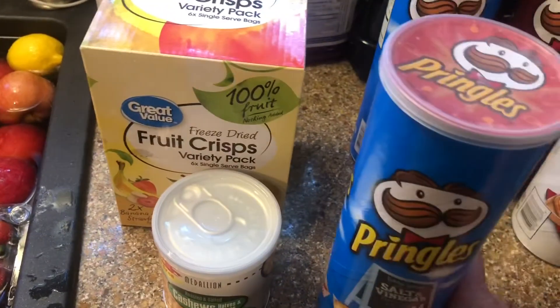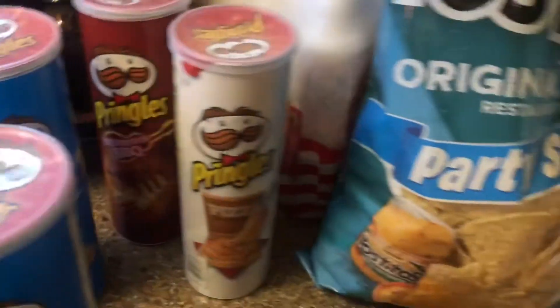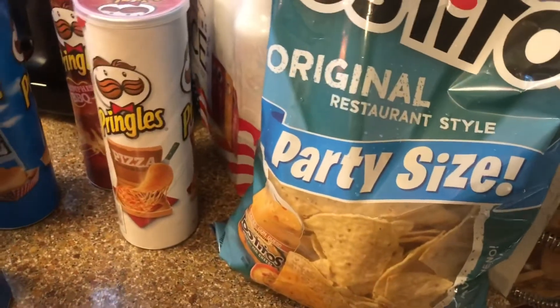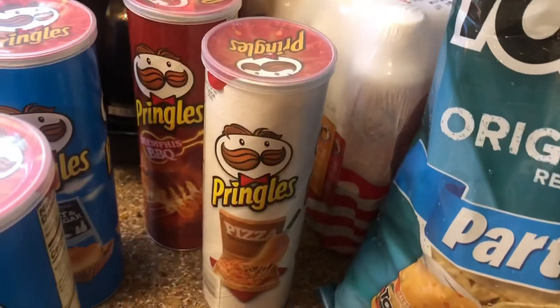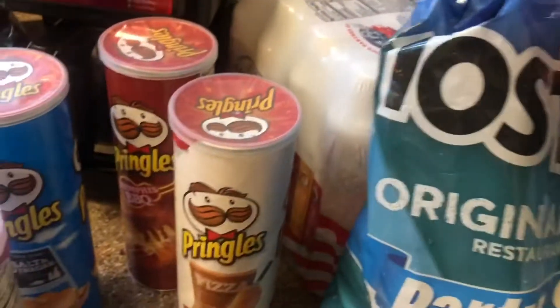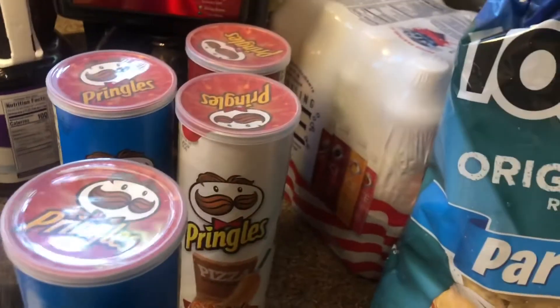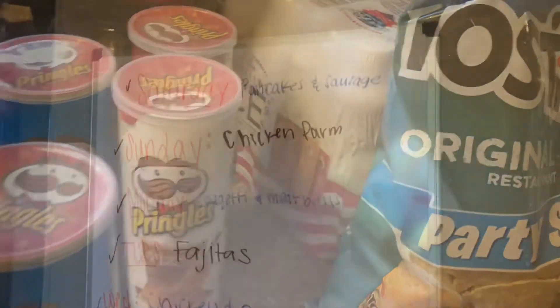We got a couple things of this cranberry grape juice — that's a really yummy juice. Then Blake requested Pringles, so we got a few different kinds of Pringles. We got some tortilla chips — I thought I didn't order these because we have enough, but we'll use them. Then I got my sparkling ice because that is my favorite drink whenever I want something bubbly.